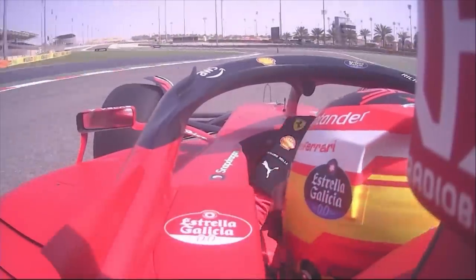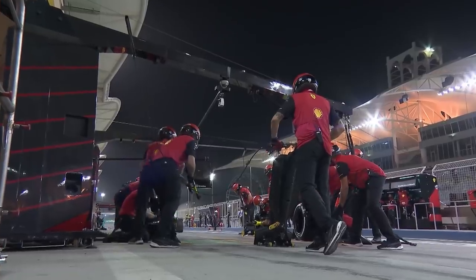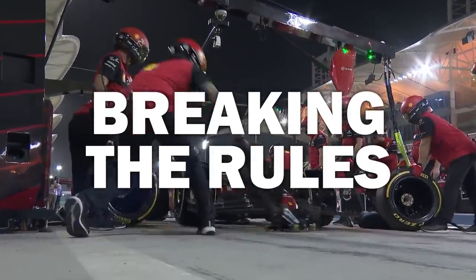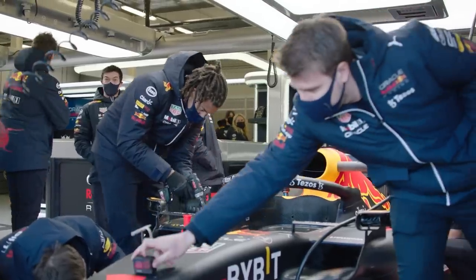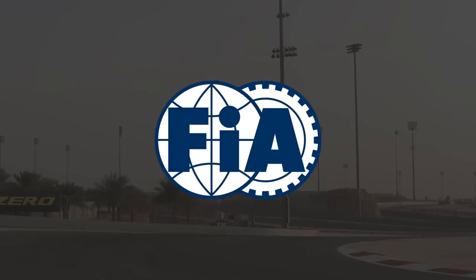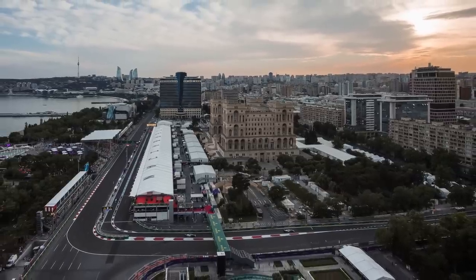The FIA now plans to tighten up these rules starting at the Belgian Grand Prix. The amount of bouncing will be measured using sensors as the cars are being driven, and teams will then have three races to get the situation under control before they are considered to be breaking the rules. Red Bull is particularly unhappy because it feels the FIA is trying to change the rules mid-season — and probably because Red Bull knows this change will help Mercedes. The FIA feels it has to act because not doing so would continue to put drivers' safety at risk, particularly on very bumpy circuits.